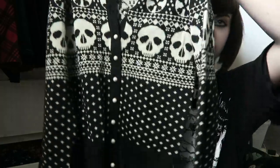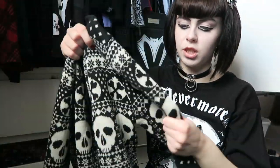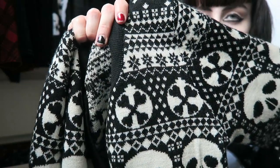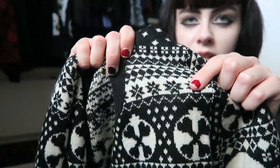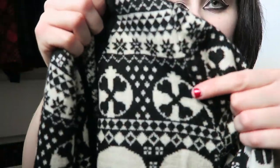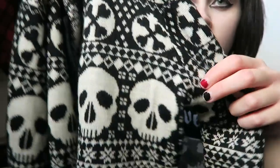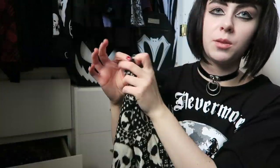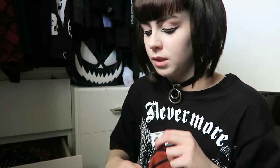One of my Christmasy things is this Hell Bunny cardigan jumper. It is really thick and it's got this really pretty print of snowflakes in a creepy way - there are ornaments with bones in and huge skulls along the front. I think it's such a nice Christmas jumper for any spooky people. I did buy this one off eBay.